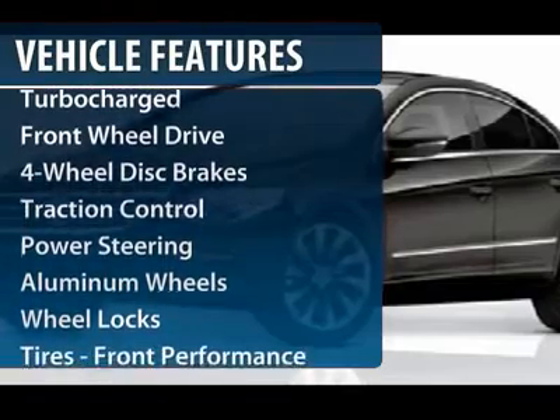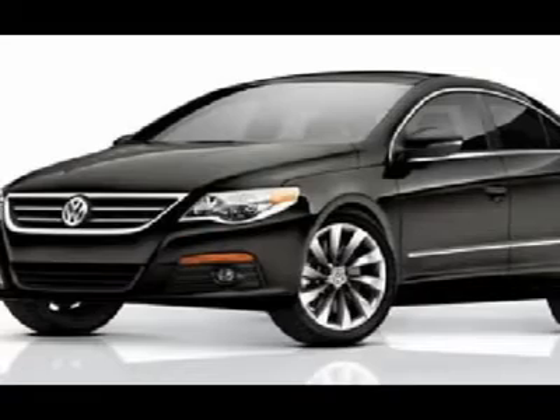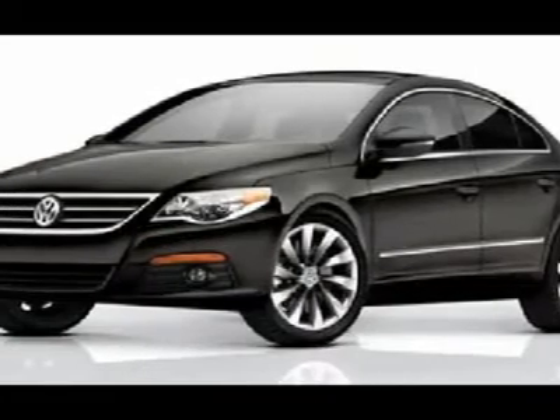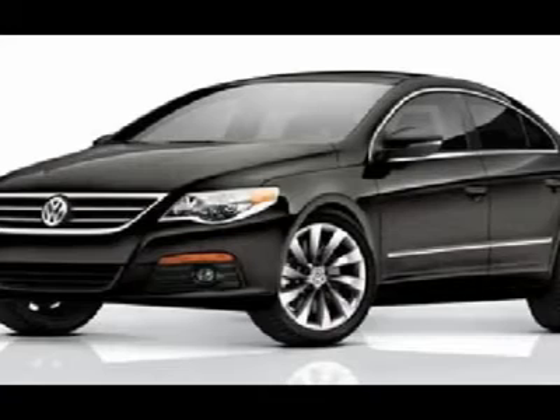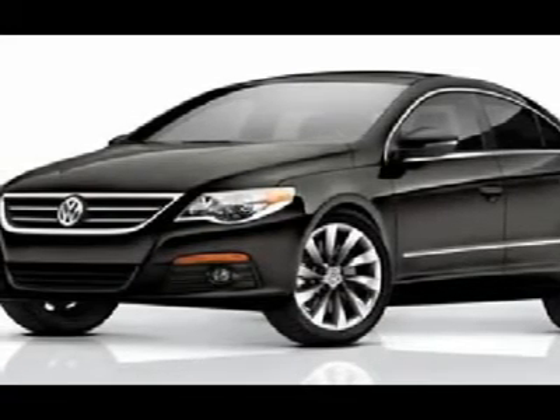CD changer, traction control, power passenger seat, air conditioning, power steering, adjustable steering wheel, keyless entry, cruise control, aluminum wheels, auto dimming rear view mirror. Come see the car for yourself.